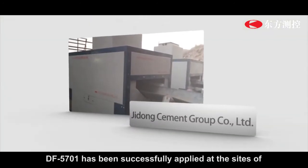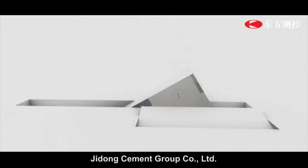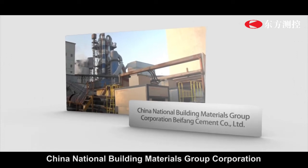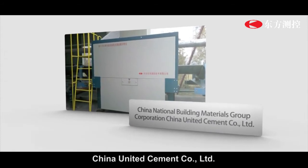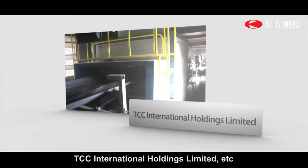DF5701 has been successfully applied at the sites of Jidong Cement Group Company Limited, China National Building Materials Group Corporation Bifeng Cement Company Limited, China United Cement Company Limited, TCC International Holdings Limited, and others.